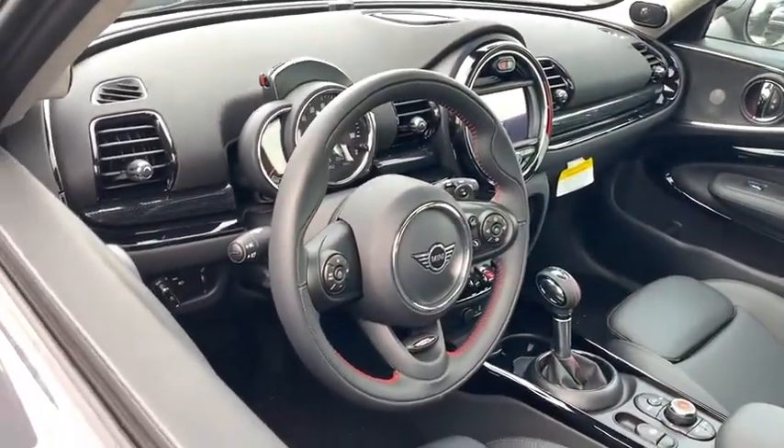This vehicle has less than 100 miles. Here are some of this vehicle's great options.